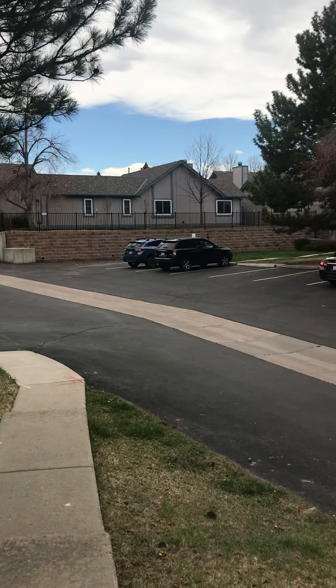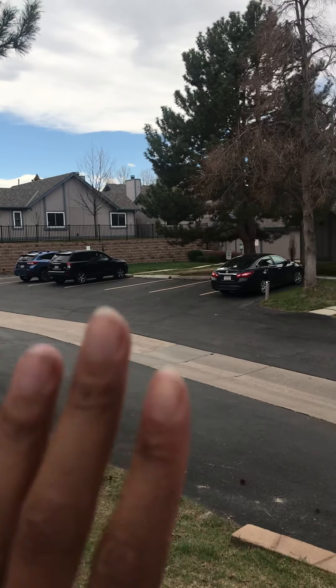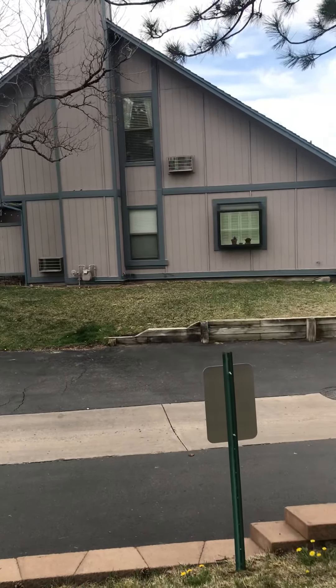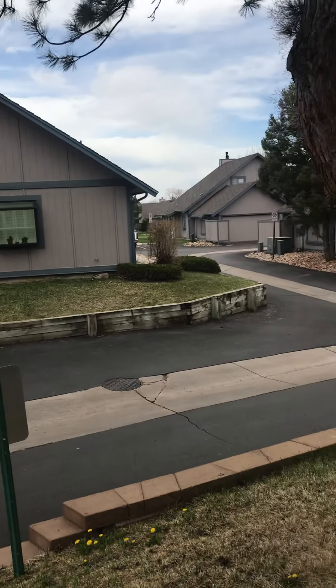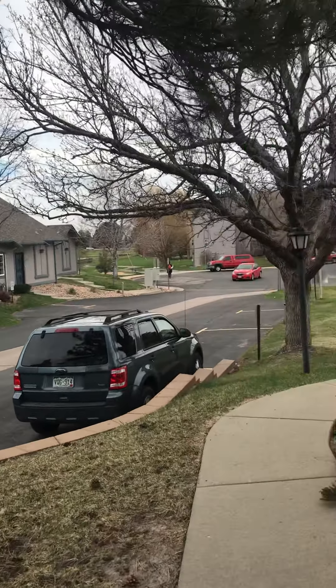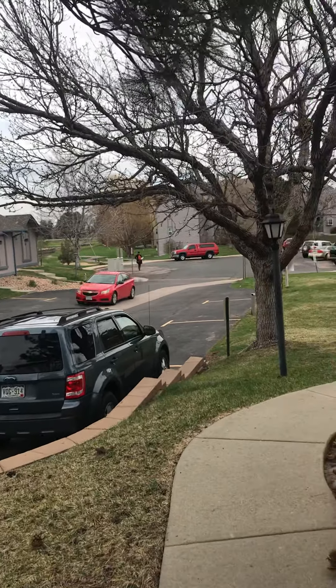This is the view from the front door. Over there you have your guest parking, and there's some more guest parking over there as well.